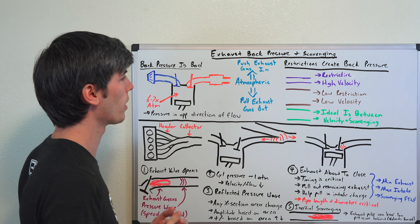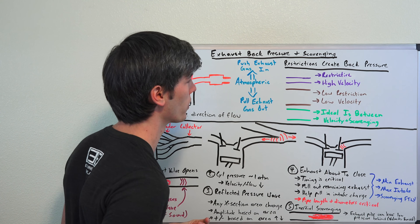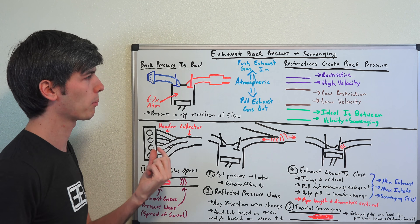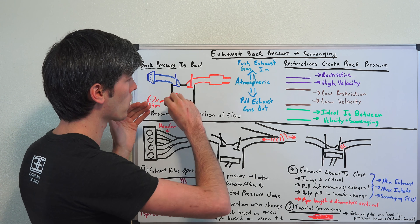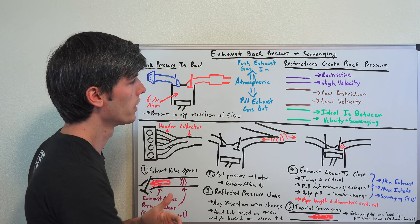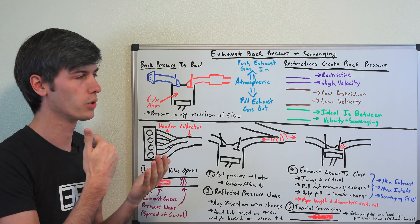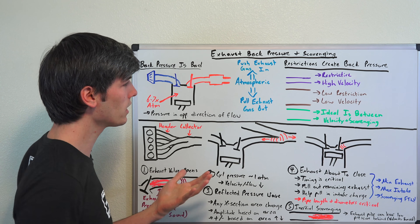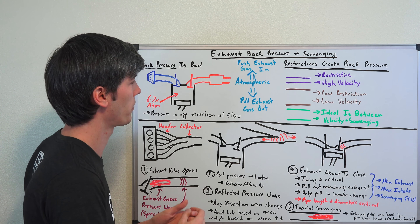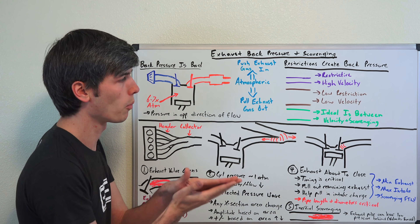Why do people say you need some back pressure? It's kind of misleading and has to do with exhaust velocity. Restrictions create back pressure — if you have a super restrictive, narrow-diameter exhaust, that's going to have a lot of back pressure, but it's also going to have a very high velocity because you're forcing all those fumes through a very tiny channel. If you have a super large exhaust, you won't have much restriction, but consequently you won't have much velocity, so your exhaust will flow too slowly to escape. A restriction causes a negative effect — back pressure — but also a positive effect, which is high velocity. You want some balance of velocity and minimal back pressure.